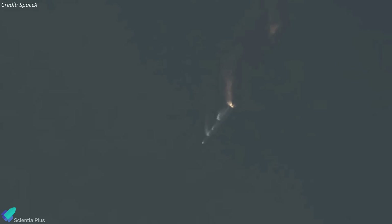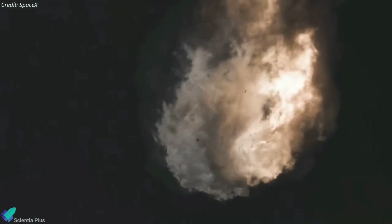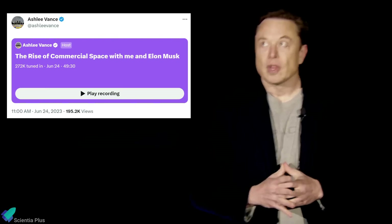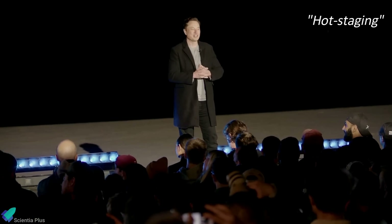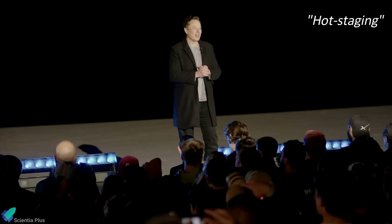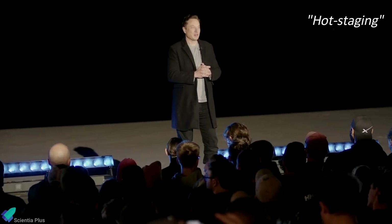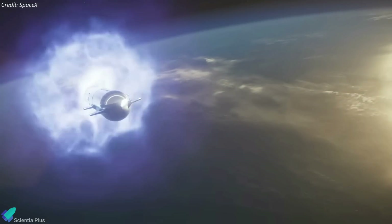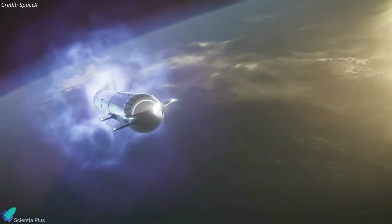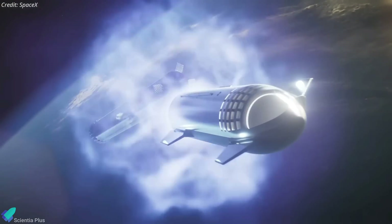One of the primary issues SpaceX is currently working on is the failure of the stage separation mechanism. During an online discussion with Bloomberg journalist Ashley Vance on Twitter, Elon Musk said SpaceX had recently decided to switch to a hot staging approach, which enables more effective separation between Starship's first and second stages. The original design called for Super Heavy's engines to shut down after lifting the Starship out of the lower atmosphere, with the ship then separating and igniting its engines to continue to orbit.